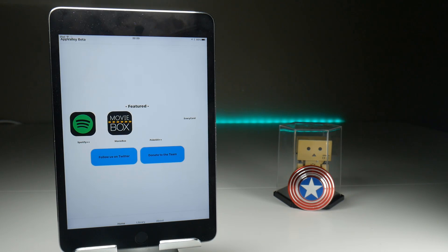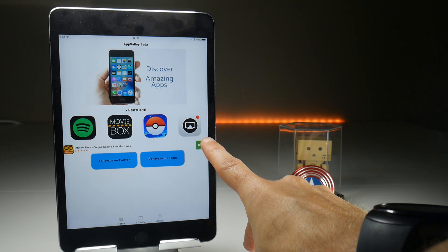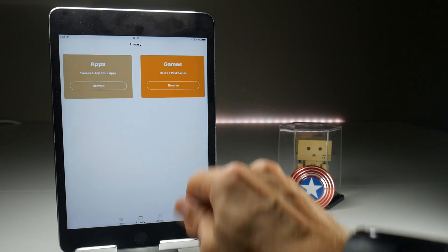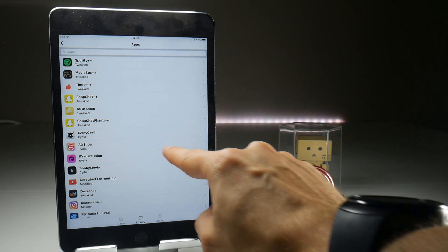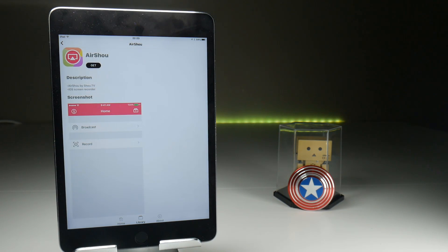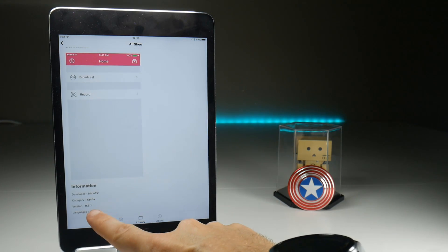Once that is complete, you need to find the Airshow application within App Valley. There does seem to be a little bit of a bug for iPads where the advert sits in the middle of the screen, but you can easily get rid of that. Go to Library, then Apps, browse on there and you should find Airshow right there halfway down the page.